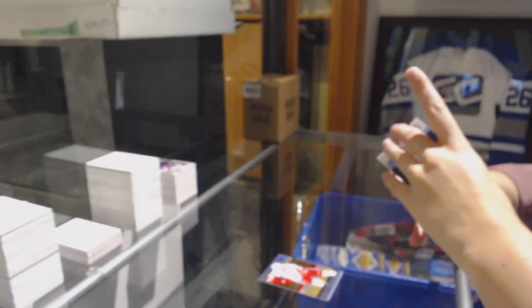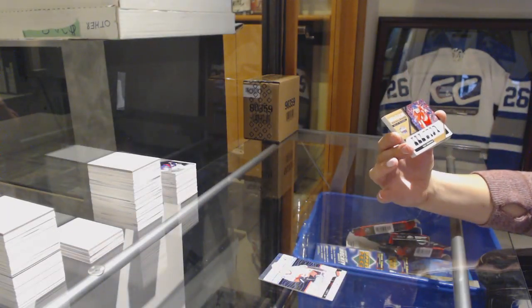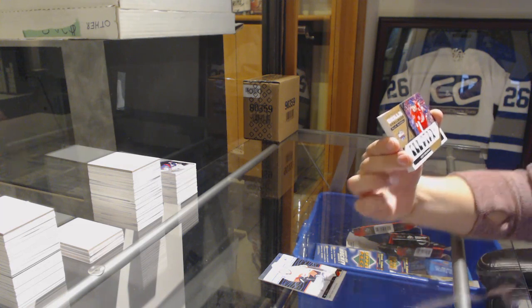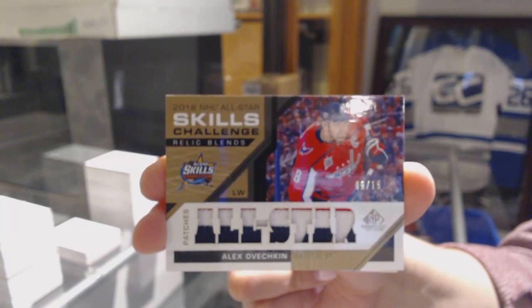We've got a Skills Challenge Relic Blends patch number 215 for the Washington Capitals, Alex Ovechkin.